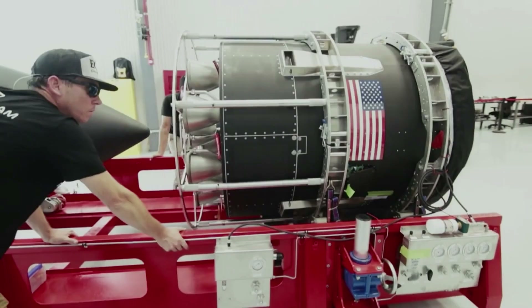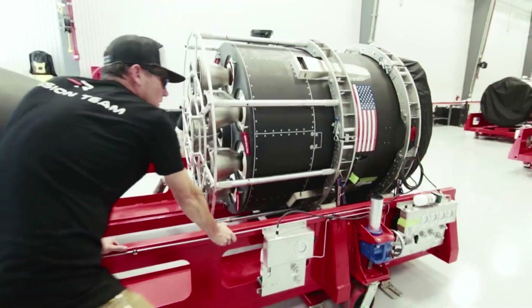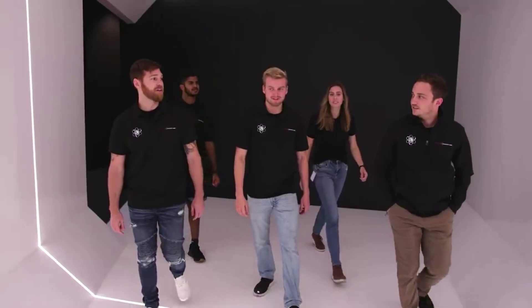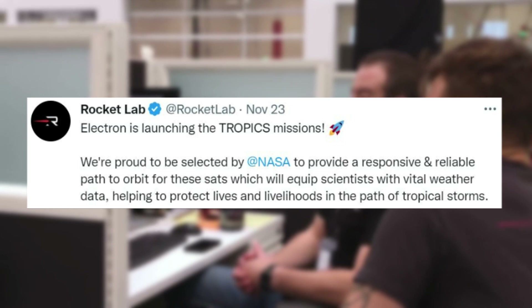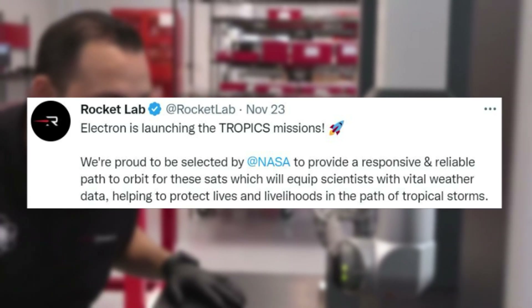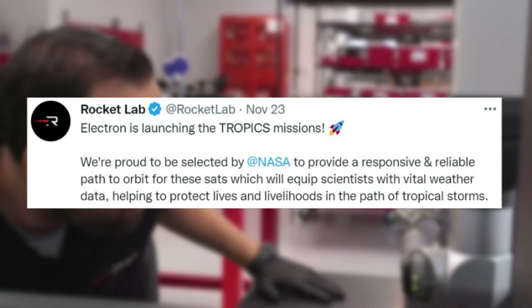In addition to this first launch from Launch Complex 2 just one week away, NASA announced new information regarding future mission opportunities for Rocket Lab. On the 23rd, Rocket Lab tweeted mentioning: Electron is launching the Tropics missions. We're proud to be selected by NASA to provide a responsive and reliable path to orbit for these satellites, which will equip scientists with vital weather data, helping to protect lives and livelihoods in the path of tropical storms.